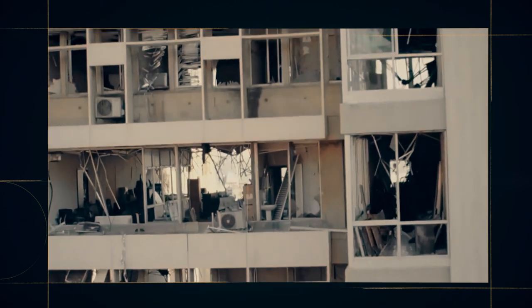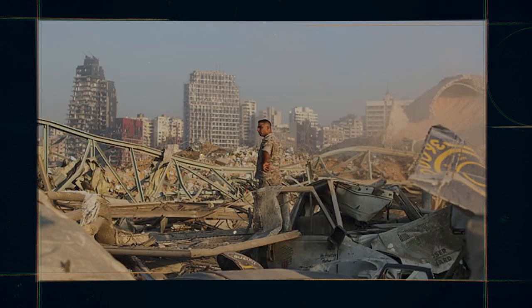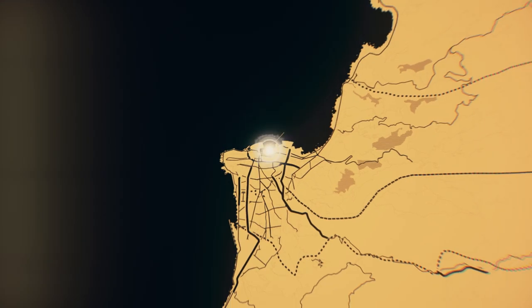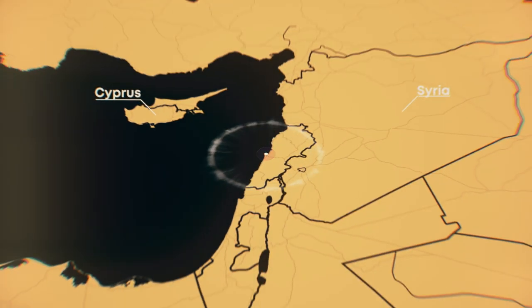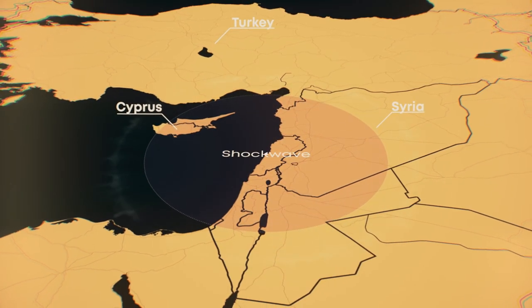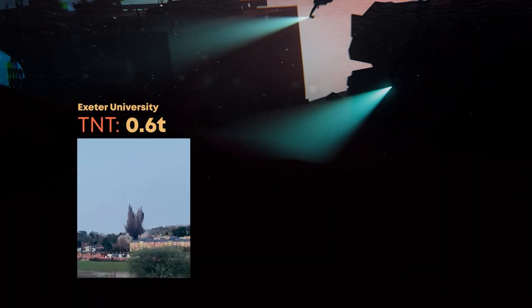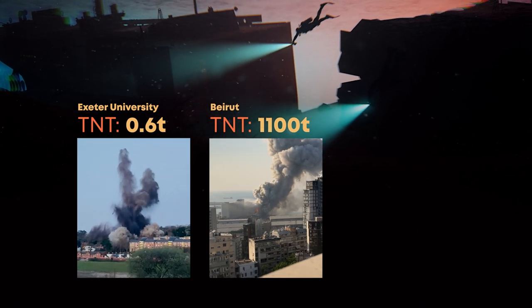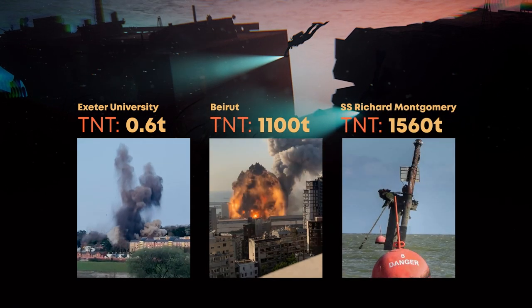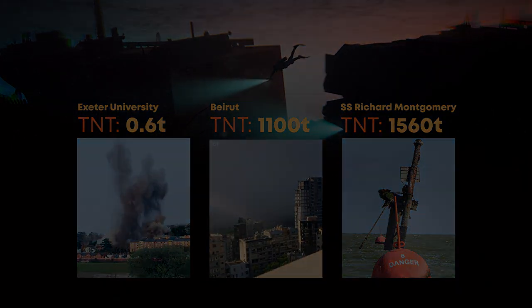This blast in Beirut in 2020 happened when a fire broke out in a warehouse containing ammonium nitrate. It caused $15 billion worth of damage, and the shockwave was felt as far away as Turkey, Syria, and even Cyprus — over 240 kilometers away. So it's staggering to think that the SS Richard Montgomery is carrying a cargo of explosives far more powerful and destructive than this, and yet almost nothing has been done to make them safe.